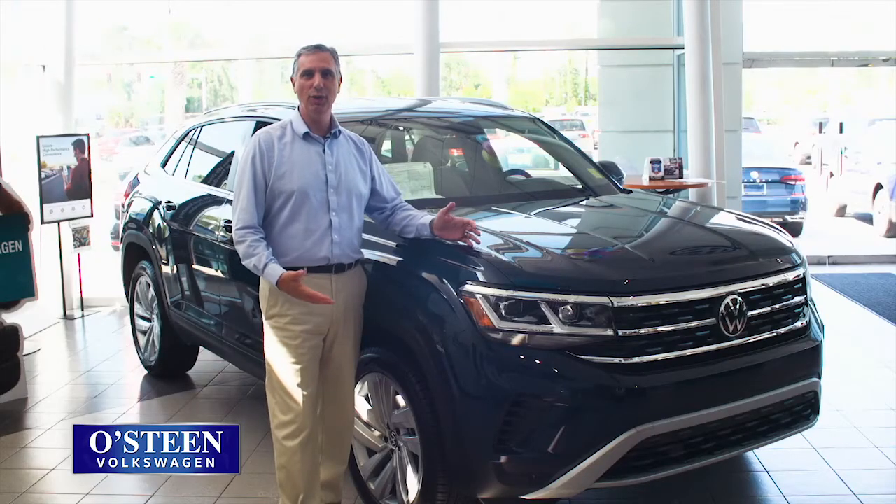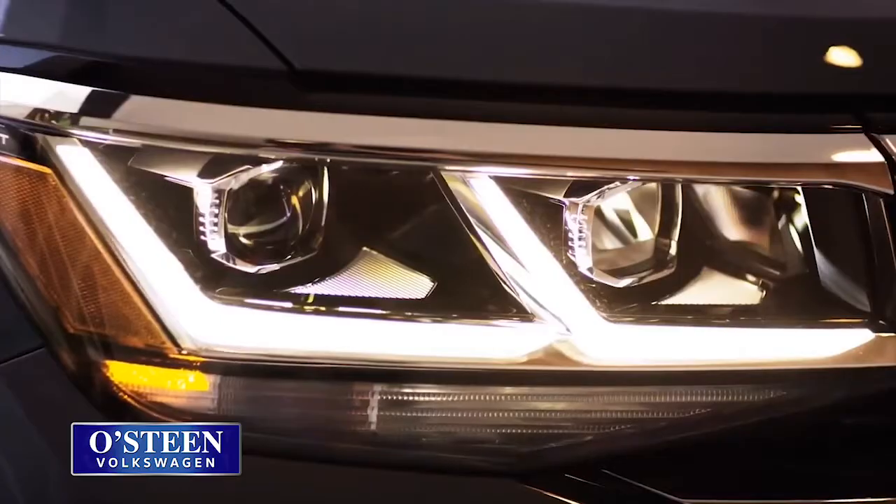Hi, I'm Rob Delvecchio from Osteen Volkswagen. Introducing the new Atlas Crossport, built in America with German engineering.